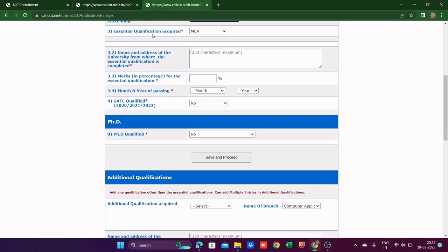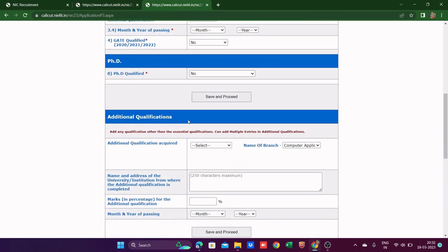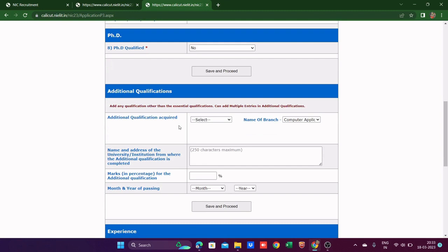Don't get confused about what to fill as essential qualification. Since you're applying on the basis of your master's degree — whether MCA, MSc, MTech — fill that. Don't fill BCA or your graduation here in the essential qualification field. If you've done any diploma or additional qualification, you can find it in the dropdown menu and add it there.